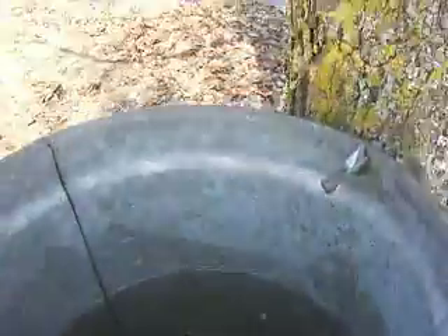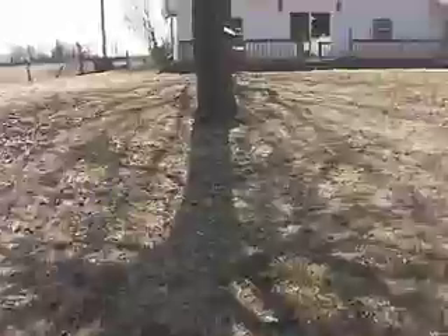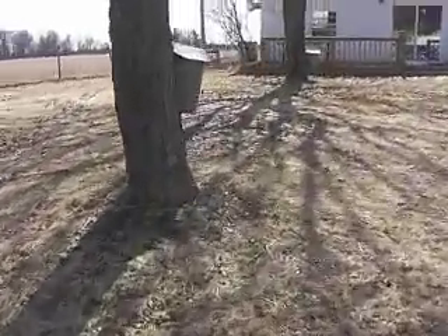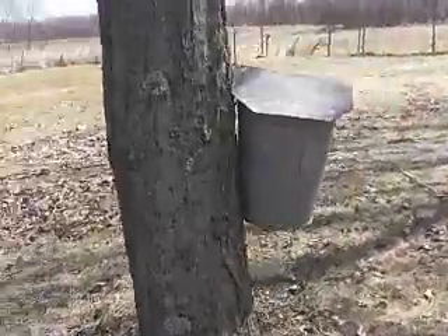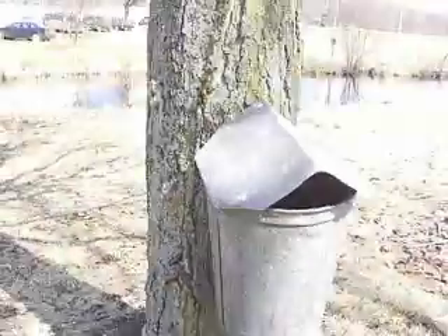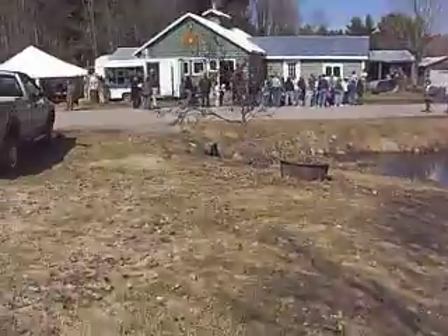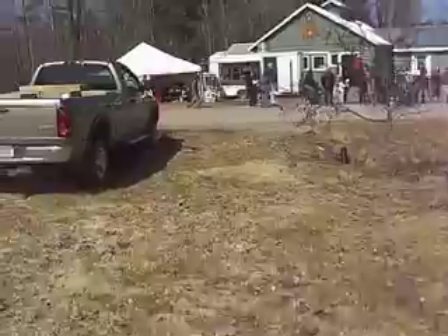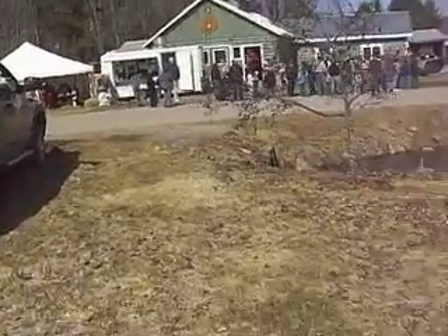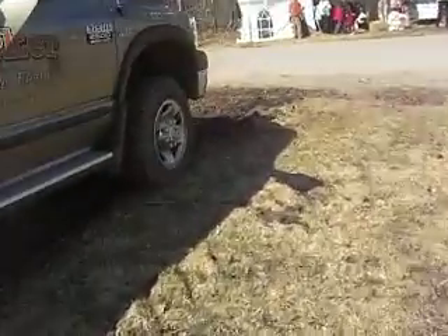Hey look daddy, maple syrup! Usually they keep a cover on the bucket, but they just got the covers off so people could see how the system works — otherwise you get bugs inside. That's what the authentic maple syrup taps look like. Now they use blue tubing and lines that get cleaned and they vacuum the syrup out of the trees — it's faster and more efficient, except when the lines get damaged.